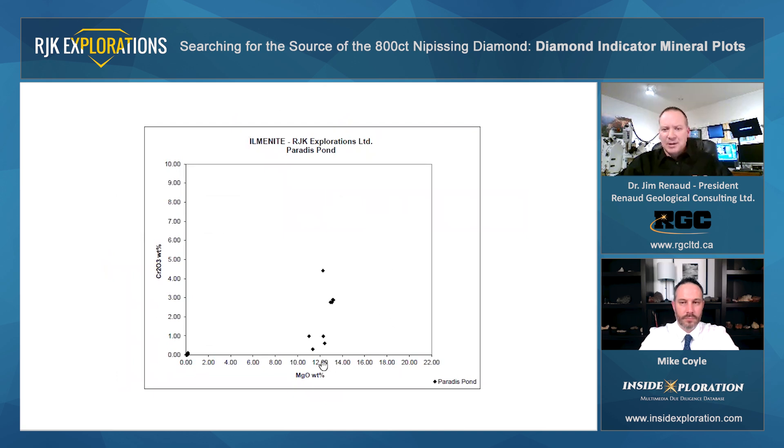The same points are often plotted on a magnesium-chrome plot. Hagerty in 1991 defined a parabolic shape to this graph, in which points on the left side of the parabola would be less prospective for diamonds, as opposed to the right side of the parabola which would be more diamond prospective. And looking at the RJK points here from Paradis Pond, there's definitely a trend on the right side of that parabola. These points down here are those crustal ilmenites.